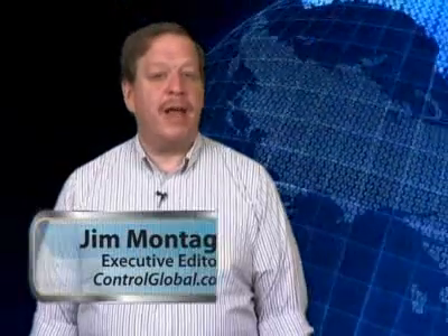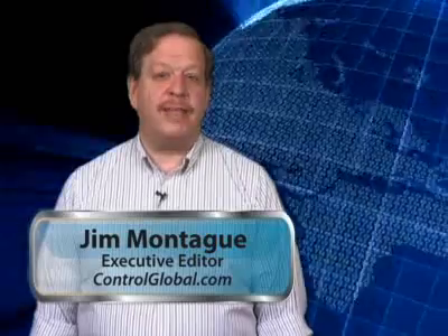Far-fetched? Not at all. Hi, I'm Jim Montague, Executive Editor of Control Magazine, and this is Workers Unchained, a video report on Senior Editor Dan Hebert's cover story in the April issue of Control. I'm going to tell you about three of the cool case studies in Dan's article, but you can get a lot more details, best practices, and even some advice by reading the full article. If you don't have the print issue handy, you can also read it at www.controlglobal.com.